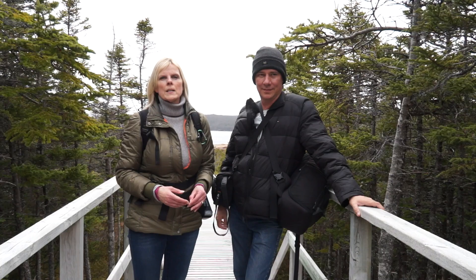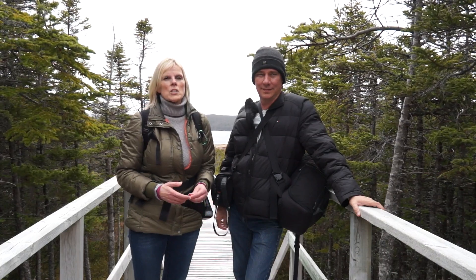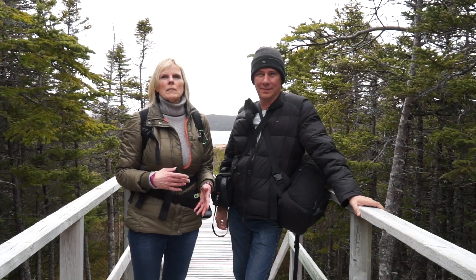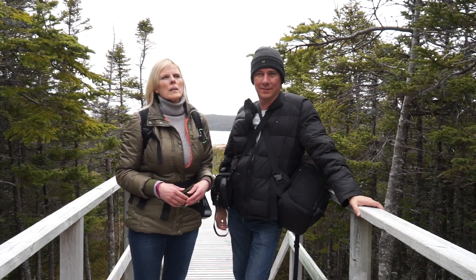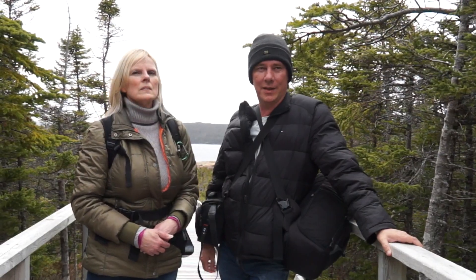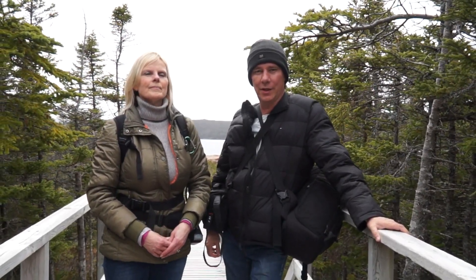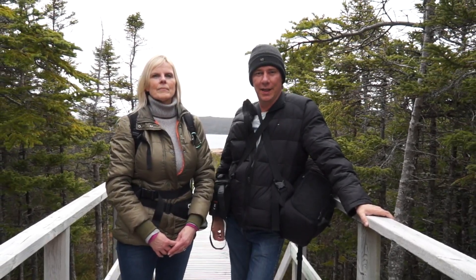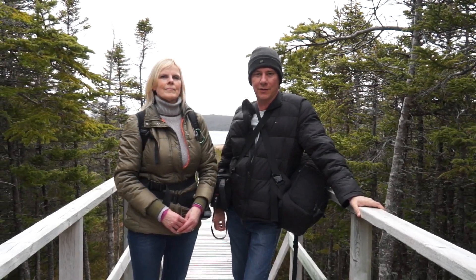This trail was quite overgrown in quite a few places — most of it, actually. It's quite rugged, but if you love the serenity of the forest, this might be the hike for you. We walked about nine kilometers in and out — it was a good hike and a good workout. Now we're going to go into Heart's Content and check out the town.